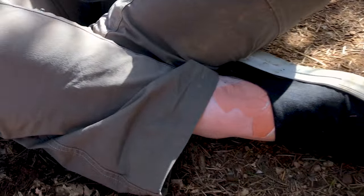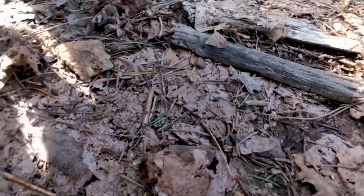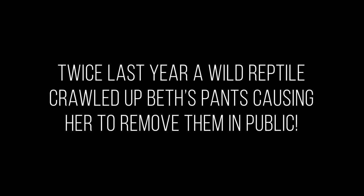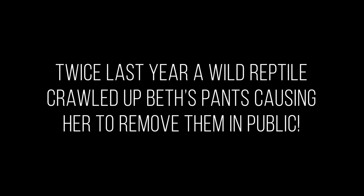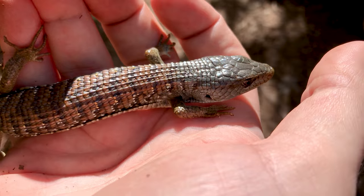Alligator lizard just went up my wife's pant leg. So can you stand up carefully and I'll see if he's gonna bolt one way or the other. Don't let him climb further up your leg. He's right up here right now. Come on, guy. She's trying to block him from climbing up any further. Did you go all the way up your pants? Yes. Just take your pants off.